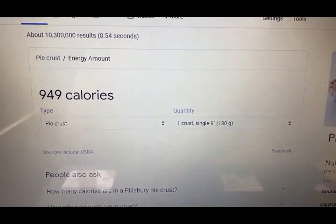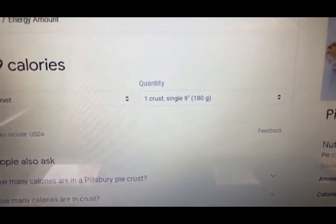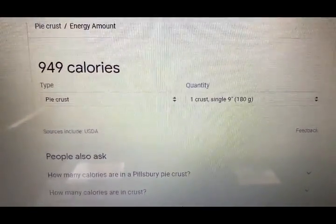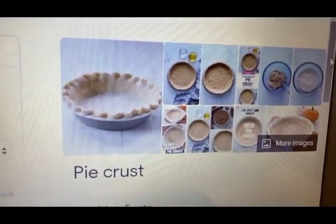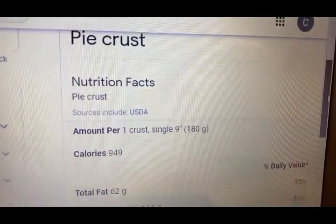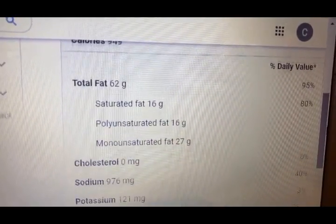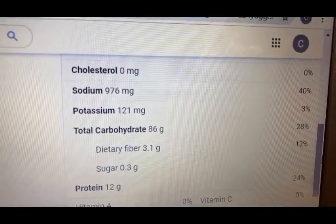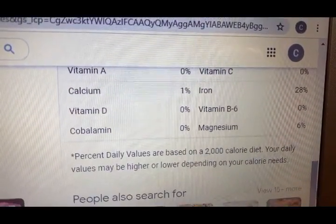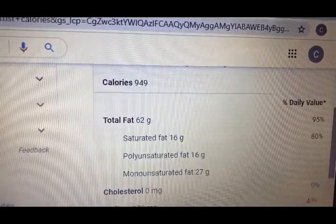I did a Google search, and one pie crust — single serve, nine inch — is 949 calories. They're showing a pie crust over here with the Nutrition Facts: 949 calories for one nine-inch pie crust. You get your total fat, cholesterol, sodium, potassium, your vitamins, based on a 2,000 calorie diet. So 949 calories.